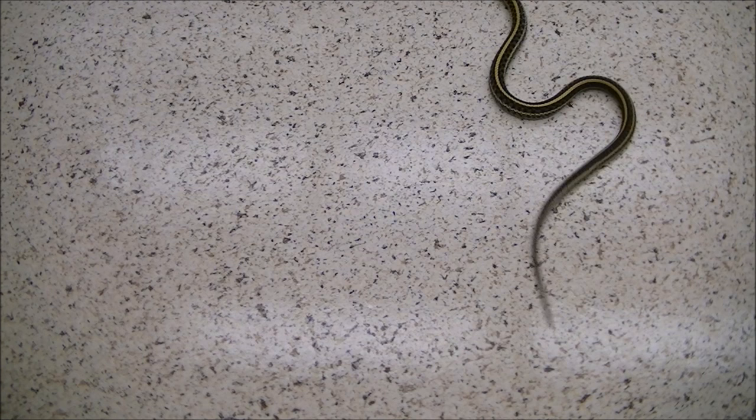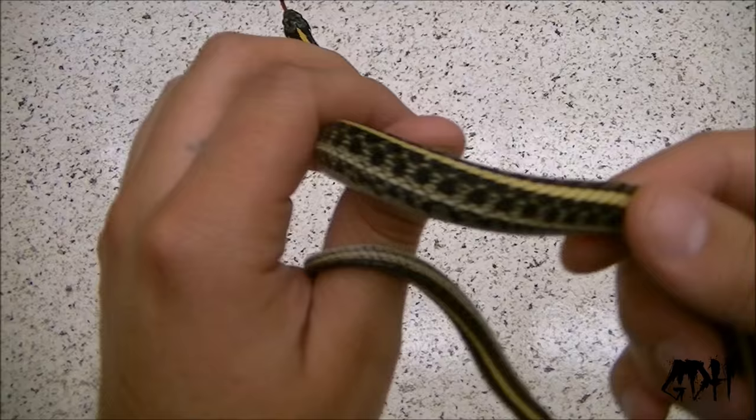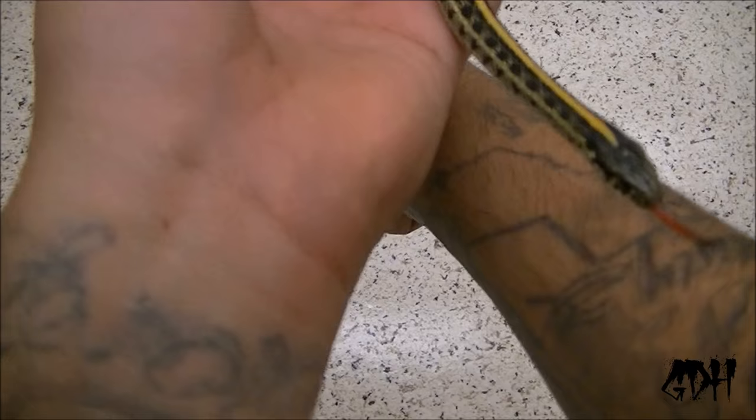What's up everybody? Anthony from Granddaddy Herps, and today I'm going to do a garter snake update and collection video. You can see I have my male double het for snow going ham right now on camera. He's double het for snow, which means he's het for anerythristic and het for albino plains garters.